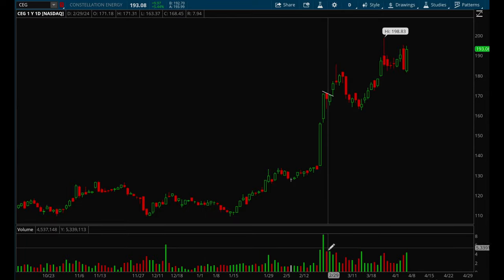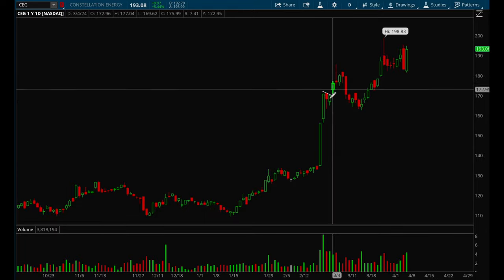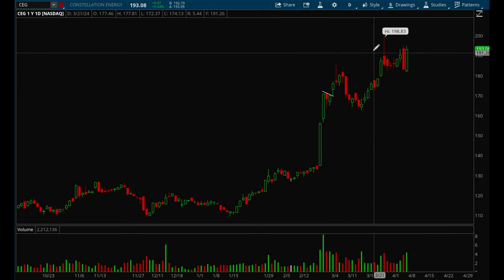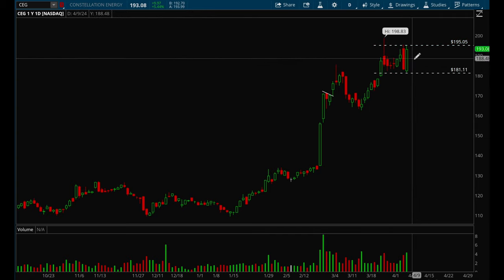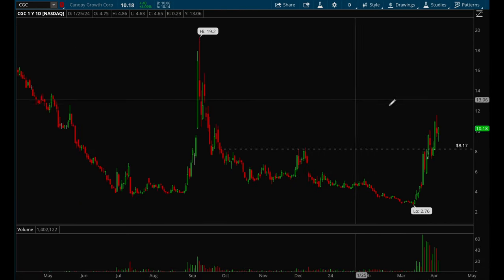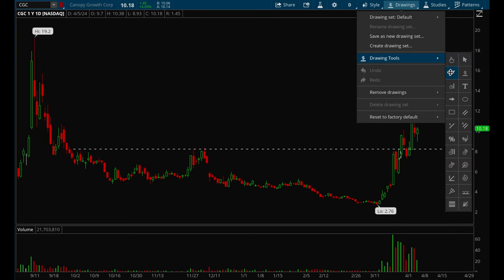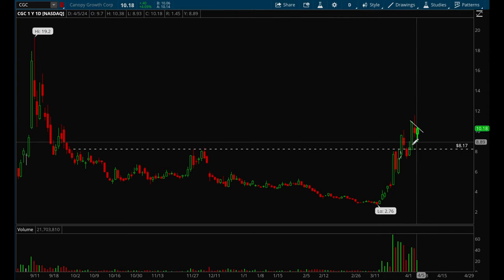CEG is acting really well — it had a strong move up on big volume, formed a little flag, broke out, and is now just grinding higher. Right now there's no setup, but if it tightens up this could be a really good play. CGC is also acting really well and forming a little bull flag — if it can break that, this would be a good one to watch.